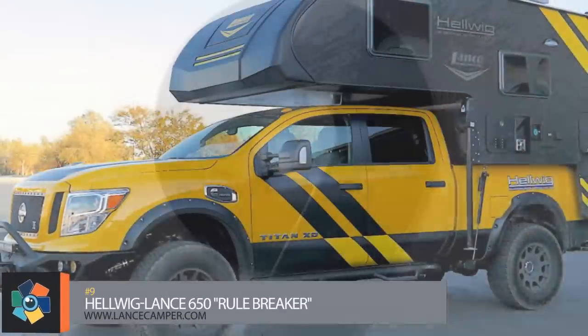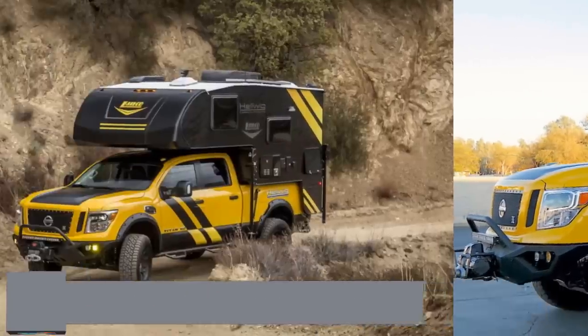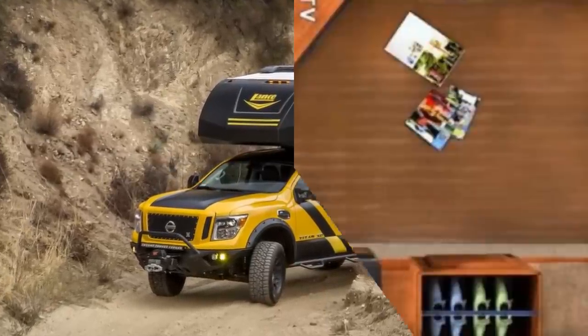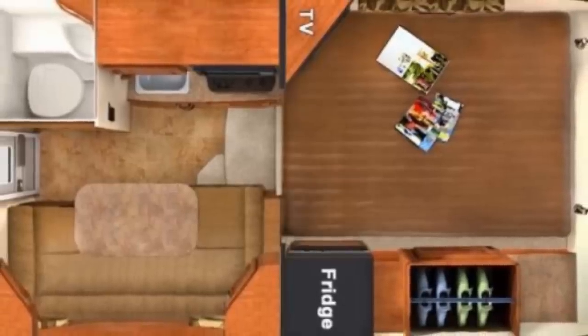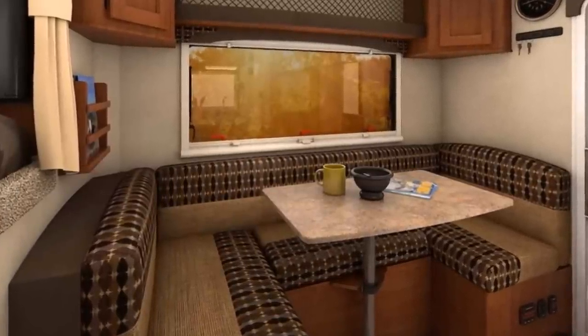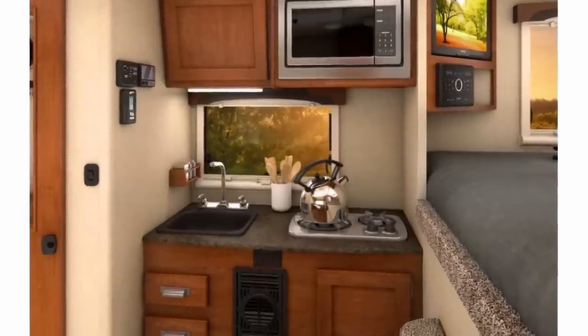Number nine. The size and weight of this camper makes it the perfect match for a half ton to three quarter ton pickup truck with a five to six foot bed. It measures in at 15 and a half feet in length and seven feet in width with a dry weight of 1,700 pounds. The aluminum frame construction houses a living area with a sink and dual burner cooktop, a microwave, a full bathroom with a shower, and bench seating that can be converted to an extra bed if needed.